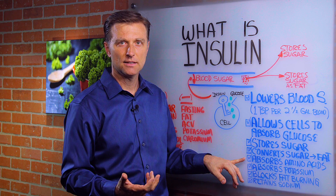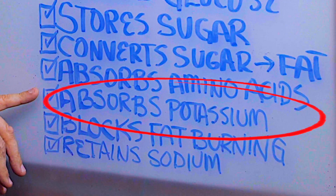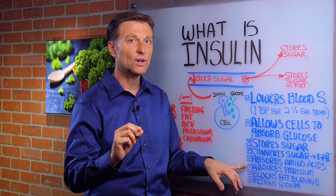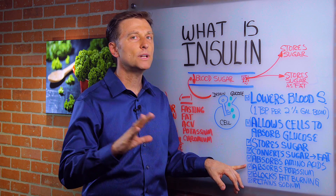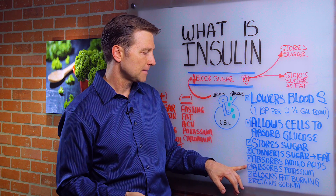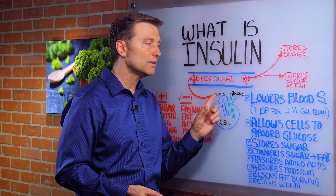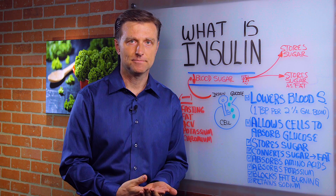Insulin also helps you absorb amino acids — that's protein. It also absorbs potassium, which is a key mineral involved in so many functions. Insulin is necessary to help you absorb potassium. And it blocks fat burning — in the presence of just a little bit of insulin, you are not going to burn fat.